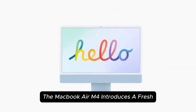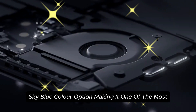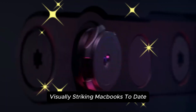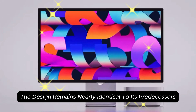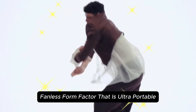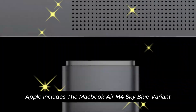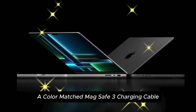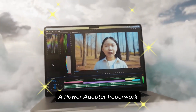The MacBook Air M4 introduces a fresh sky blue color option, making it one of the most visually striking MacBooks to date. The design remains nearly identical to its predecessors, with a sleek, fanless form factor that is ultra-portable. Inside the box, Apple includes the MacBook Air M4 sky blue variant, a color-matched MagSafe 3 charging cable, a power adapter, and paperwork.